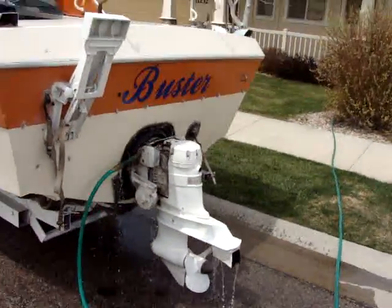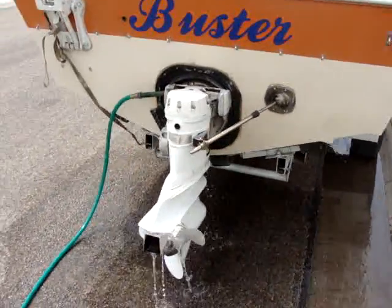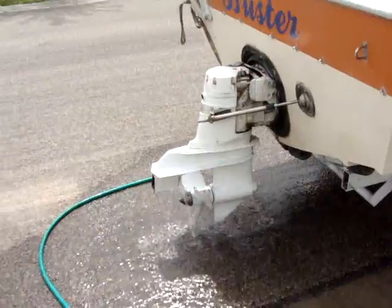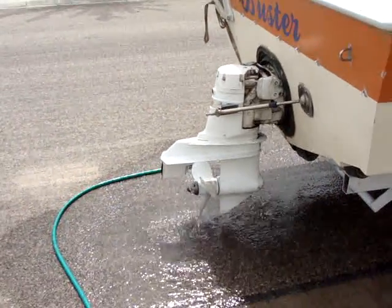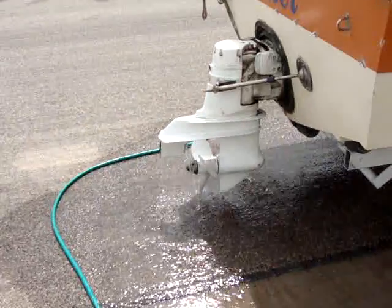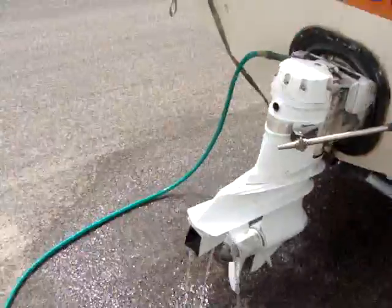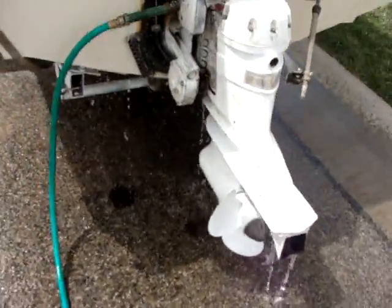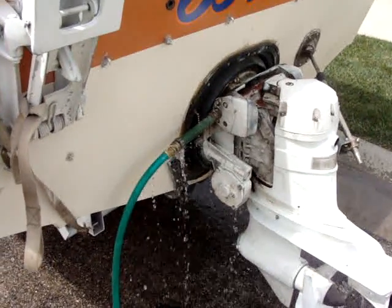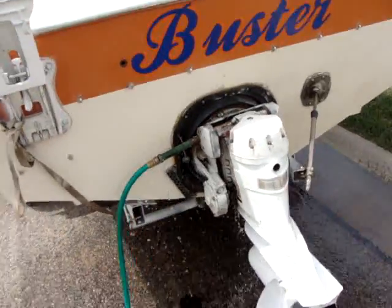Back here you can see the out drive — it's an OMC Stringer electric shift, goes great with the 165 horsepower straight-six motor. Shifts great. Just had the upper gear case rebuilt and the lower gear case completely replaced. The prop's in nice condition with an aggressive pitch so you can get some nice speed out of it. There's also a flush attachment on the side so you can run and tune it on dry land as long as you have a hose hooked up.